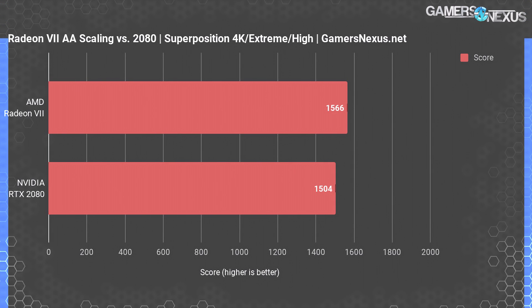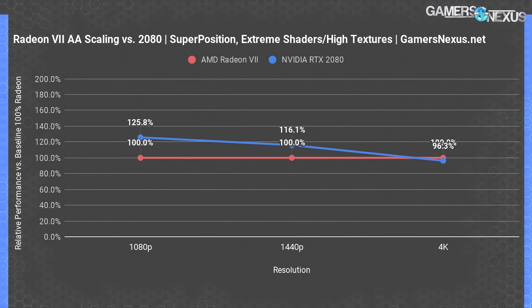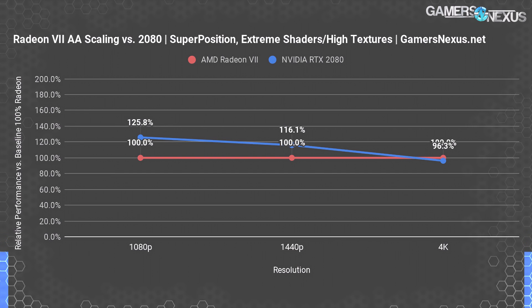We ran a one-off test next with extreme shaders instead, finding that AMD actually gained ground in a pretty significant way. AMD operated at 1566 points on average, with Nvidia at 1504 points. We re-ran this test four times and averaged it, determining that this delta is outside of standard deviation, so it is a meaningful difference. After learning that bigger differences emerged with extreme shaders, we re-ran the test from 1080p to 4K. At 1080p, Nvidia's RTX 2080 performed about 25.8% better than Radeon 7. At 1440p, that advantage rapidly decayed to 16.1%. At 4K, the RTX 2080 was actually outperformed by Radeon 7 for the first time, with Radeon 7 holding a couple percentage point lead.